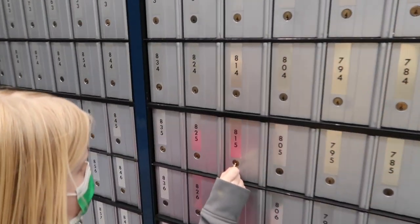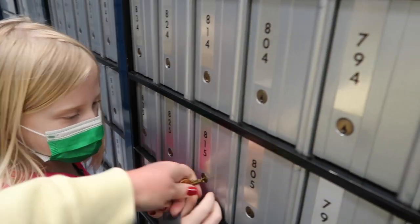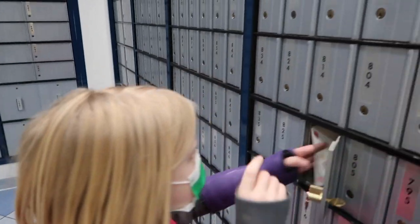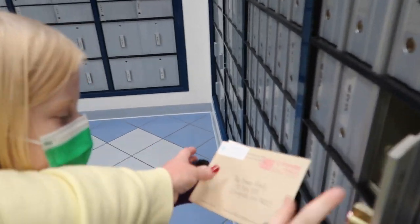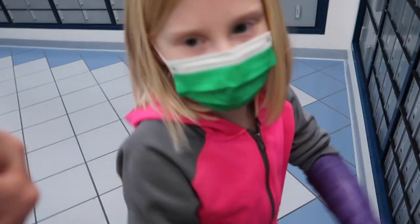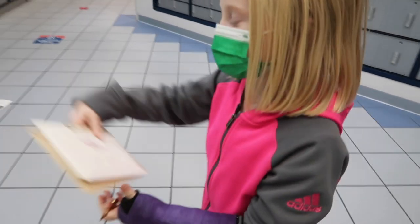Thought we would check our PO box again — it's been a couple of days. Do you know how to put the key in? We got two. You get to be the lucky one to get our first two. Who are they from? One is from Lydia, of course, and one is from a Miss Cindy Harris. That's kind of fun. Should we open them? Let's go to the car and open them.